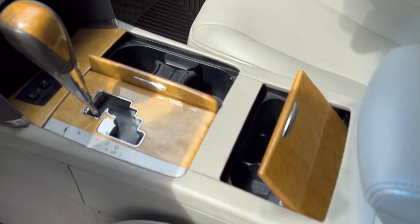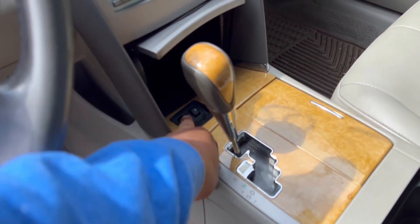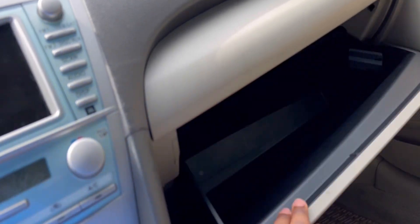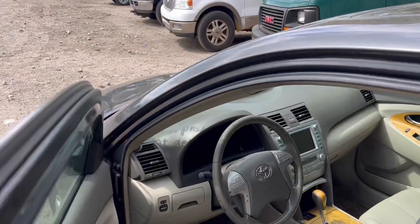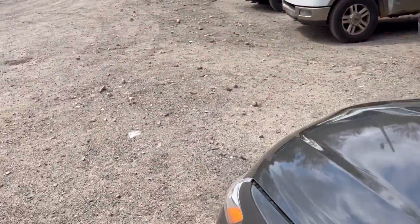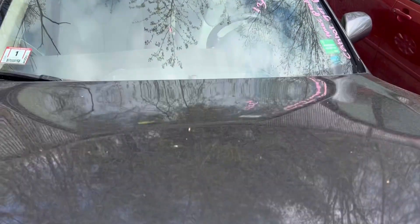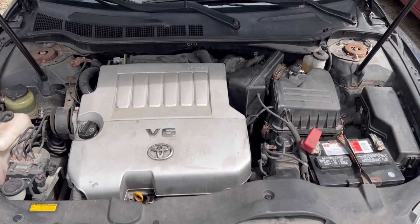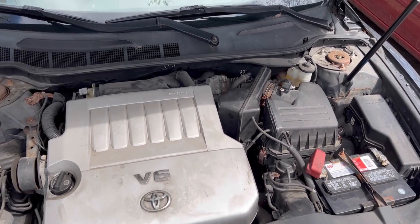We have a rip right here in the seat, nothing major. We have the wood trim interior — that's nice. We have one-level heated seats and storage. Let's go ahead and show you guys the V6 — is that the 2GR-FE? My guess is yes, that's the 2GR-FE. This is your reliable 2GR-FE, I think it's a 3.5-liter.